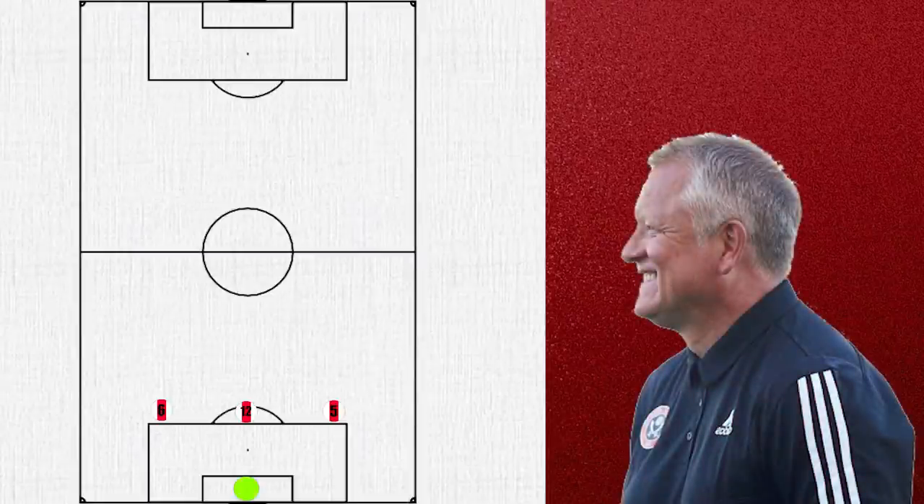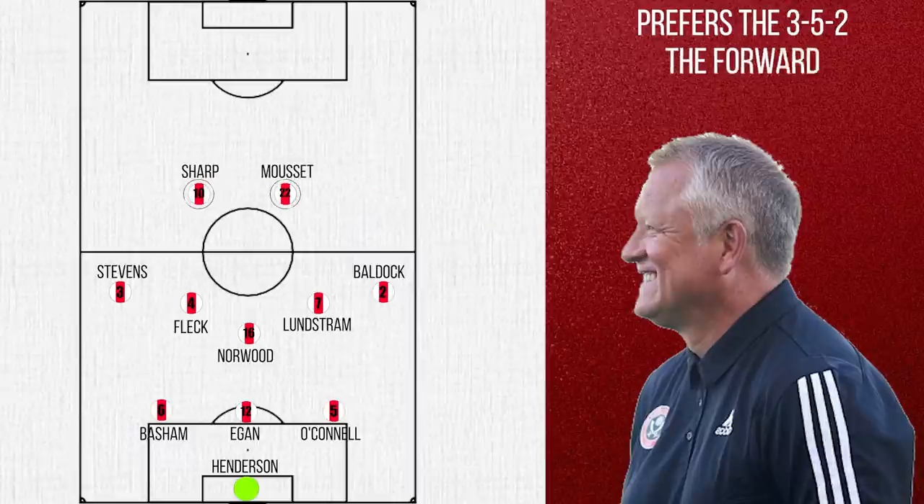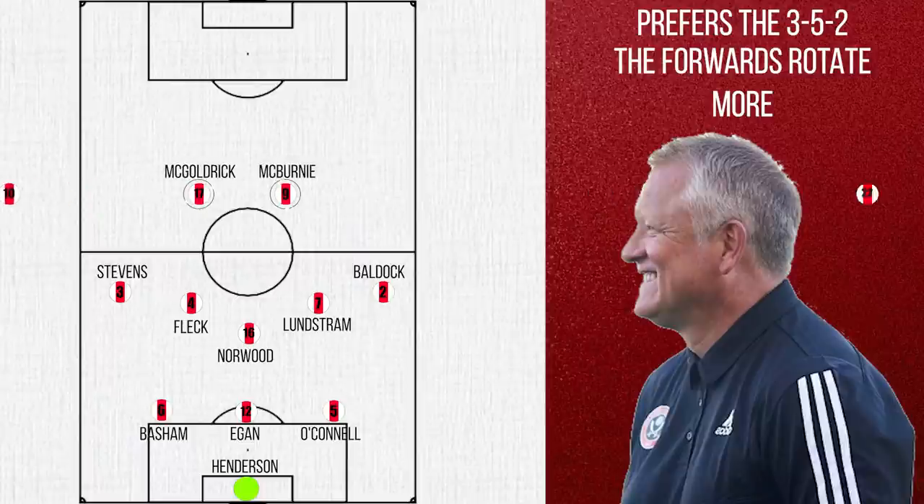Wilder's preferred formation is the 3-5-2 with the following personnel, although the forwards are the area where the most flexibility and variation is seen. This may be because in the Wilder system it is one of the less specialised positions in comparison with others.